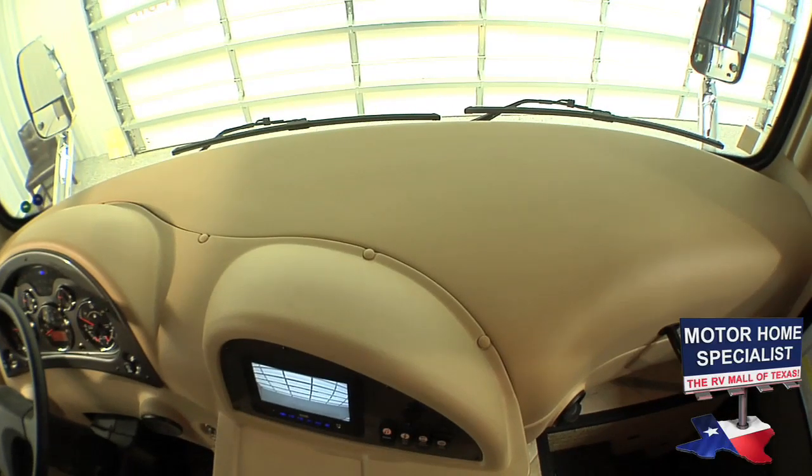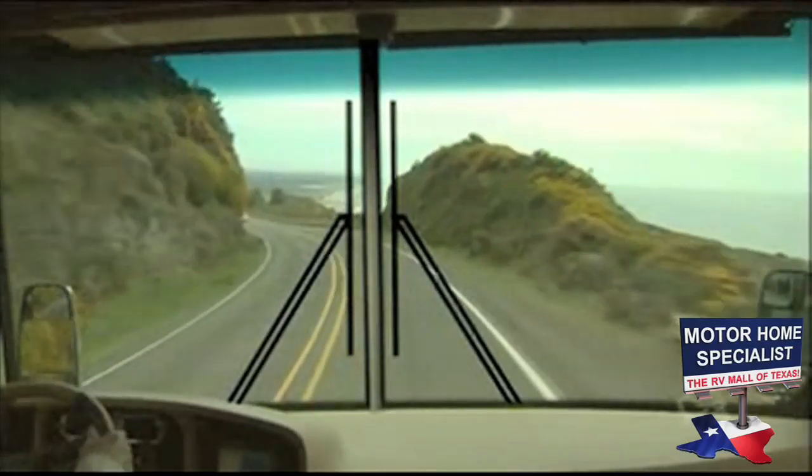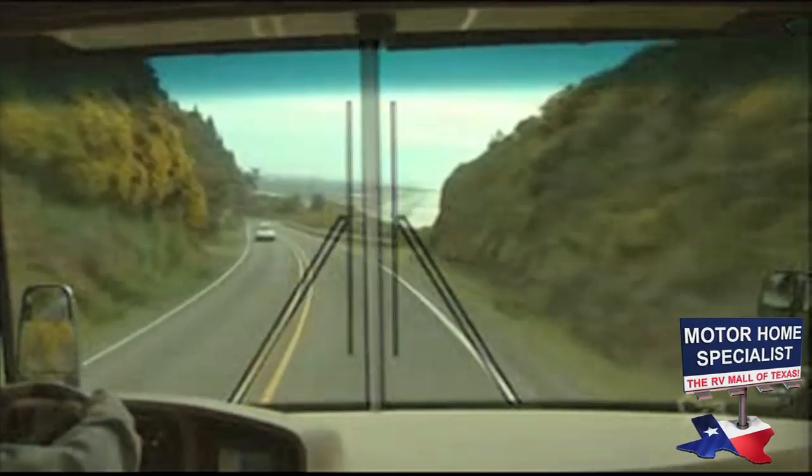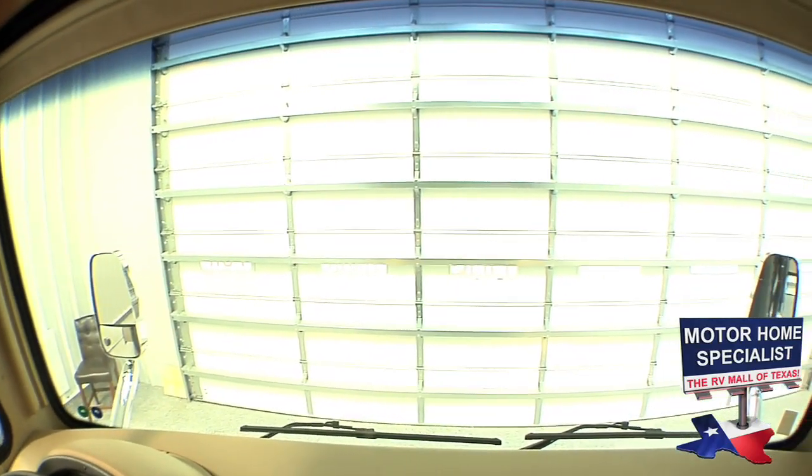The wipers are low and out of view. Some motorhomes still have the center post and store the wipers right in the middle of the windshield. The Panaview windshield provides far better visibility and makes for a much more scenic view while traveling.